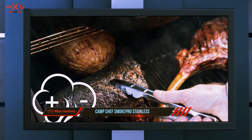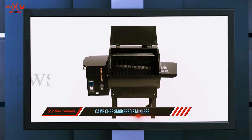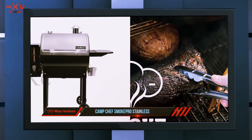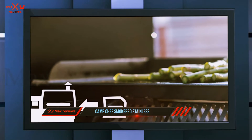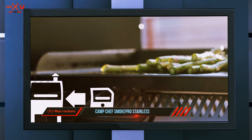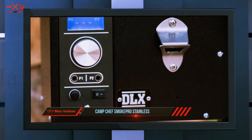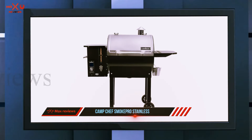The grill is available in stainless steel, black, and even bronze lid covers. When it comes to the cooking surface, the grill offers a total of 570 square inches in a 3,778 cubic inches chamber capacity, with a lower 429 square inch rack and an upper smoking area measuring 141 square inches.